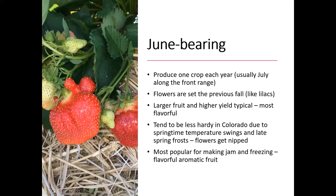Let's start with the June bearing. These are going to produce that one crop each year. Usually in Colorado along the Front Range, that's in July — even though they're called June bearing, we're a little bit later than the rest of the country. The flowers are going to be set the previous fall, kind of like lilacs or some of those other woody plants that set their flowers in the year before and bloom on old wood. June bearing are like that — you won't see those flowers until the spring, but they do get set back in the fall.